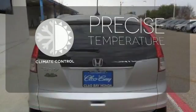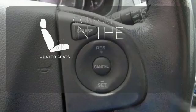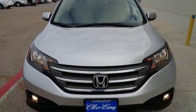Select the perfect temperature with the climate control. See objects previously out of sight with the rear view camera. The heated seats keep you comfortable no matter how cold it is. It's easy to drive and family friendly. Come in for a test drive today.